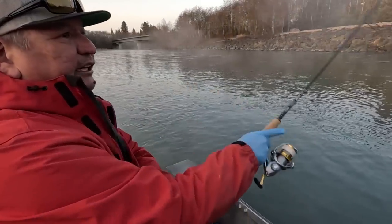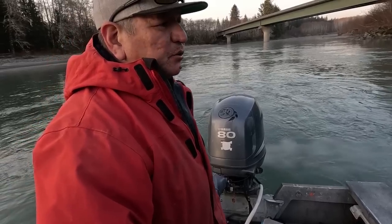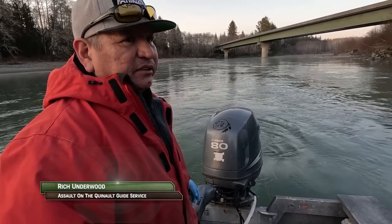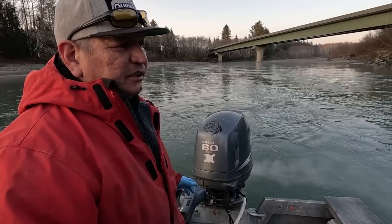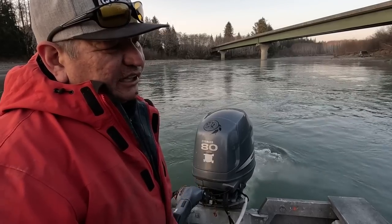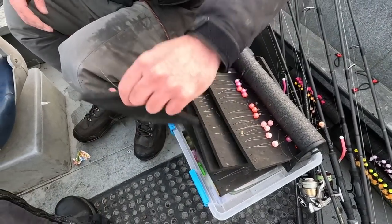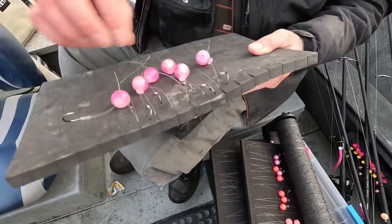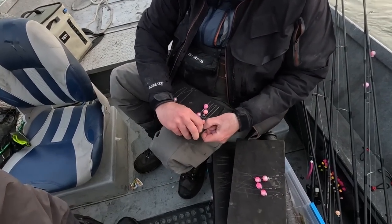For weight I'm just using a little piece of pencil lead. I believe you get a little bit more feel than with the coated ones. I guess the old school is coming out of me — the only thing I'm not using is surgical tubing, but I'm still doing it the old school way so we'll keep it that way.